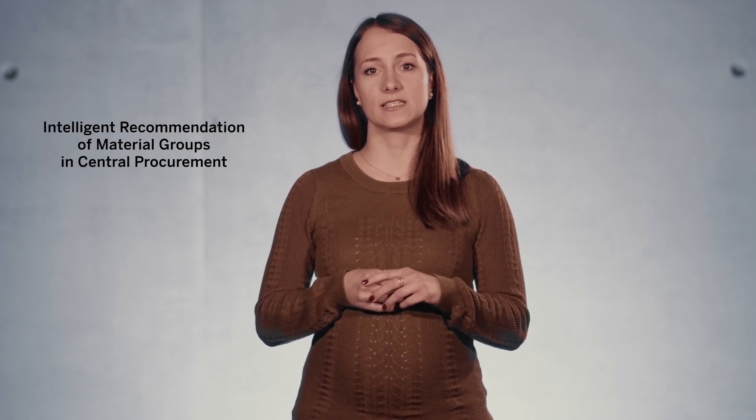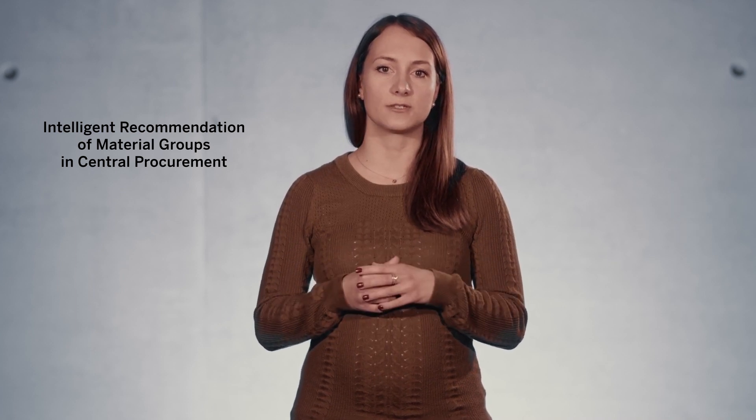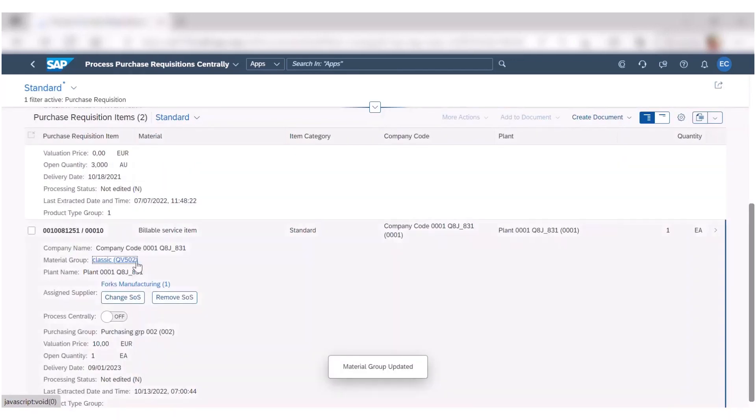Artificial intelligence is a guiding principle if you want to make smart decisions. Today we introduce the intelligent recommendation of material groups for centrally managed demands in central procurement. Machine learning algorithms continuously analyze matching demands in previous back-end purchase orders. The system proactively alerts the central purchaser of any material group mismatch and provides recommendations with a confidence score in their central cockpit. This boosts efficiency and increases requisition data quality and consistency.